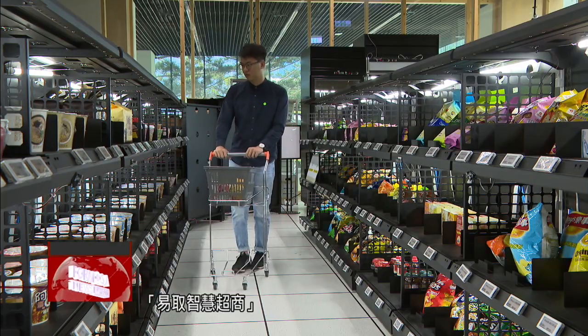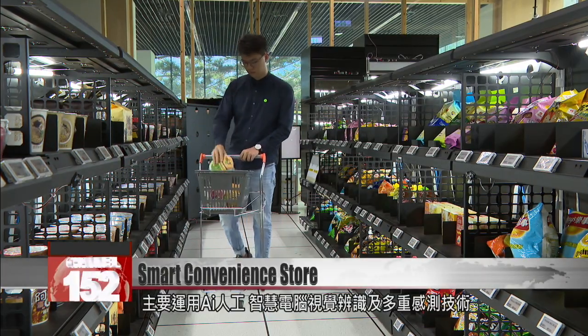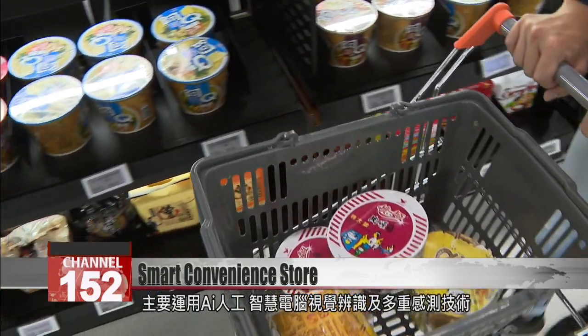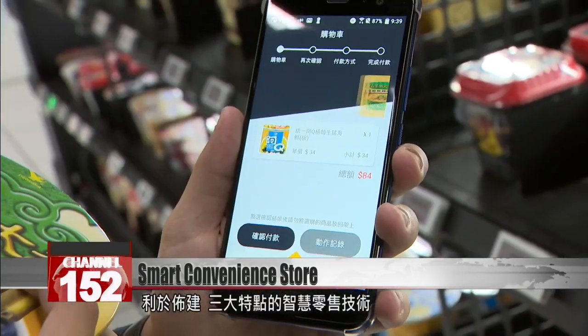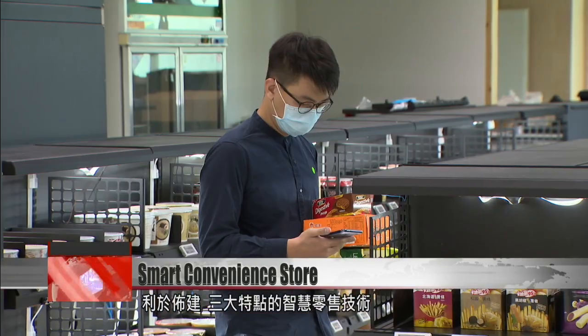This smart convenience store uses an AI processor with visual recognition and multiple sensing technologies. It's highly accurate, it gives real-time feedback, and it's easy to set up — the three features key to smart retail technology.